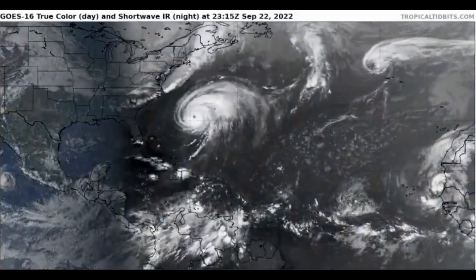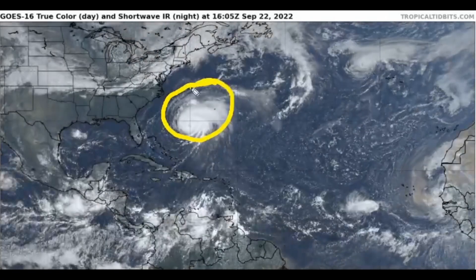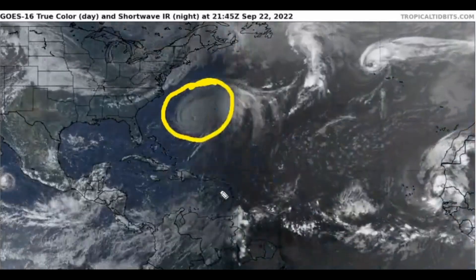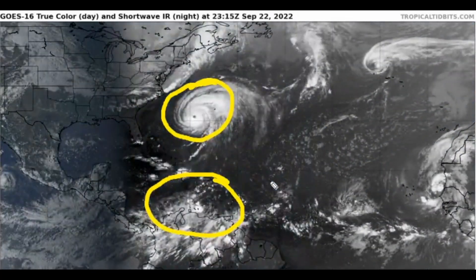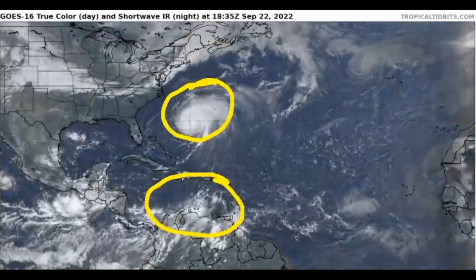Here's a wide-view satellite image provided by TropicalTidbits.com. We can see Category 4 Hurricane Fiona with 130 mile-an-hour winds getting very close to Bermuda. For 90% of this video we're going to be talking about Invest 98L, which has a very high potential of becoming our next named storm within the next five days.